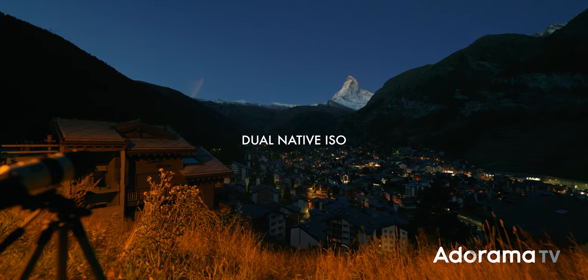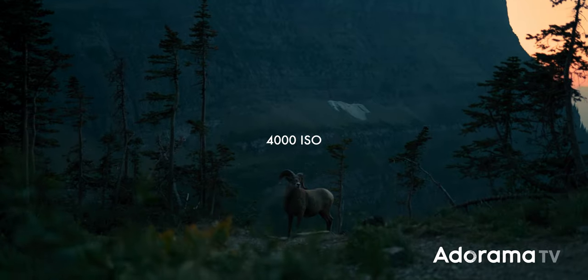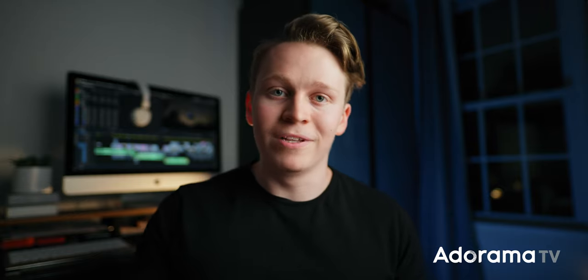Let's talk a little bit about gear, beginning with cameras. One really helpful feature to look for in a camera if you're shooting during blue hour is a dual native ISO. Native ISO is the ISO at which you get the best looking image with the least amount of grain and artifacts. A dual native ISO means your camera has two native ISOs — a lower one when you have plenty of light and a higher one for low light situations — letting you boost your ISO without introducing grain.